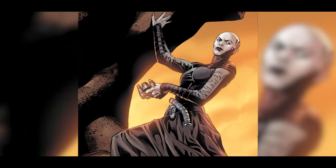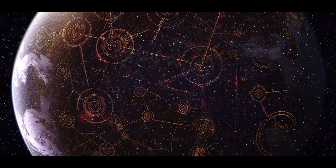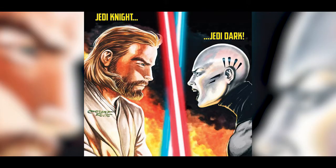Dark Jedi Asajj Ventress, hunting Quinlan Vos on Dooku's orders, follows the Jedi back to Coruscant in order to eliminate Vos and carry out her vendetta against Kenobi.